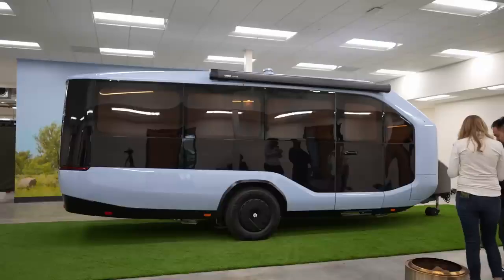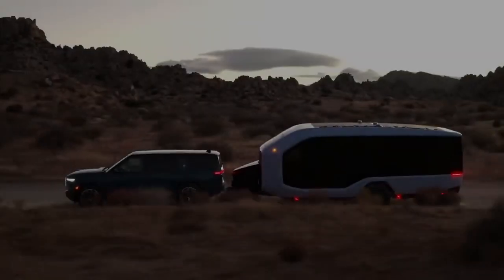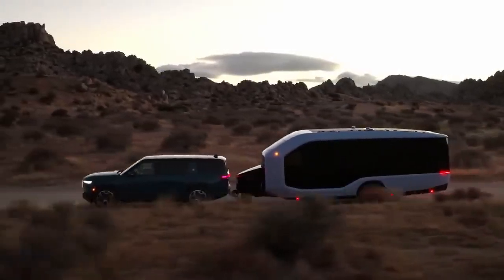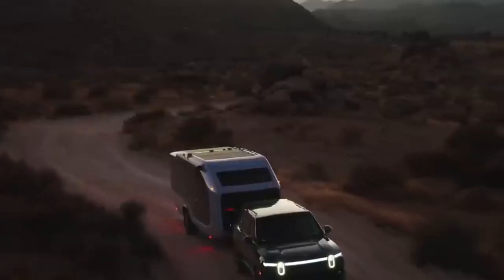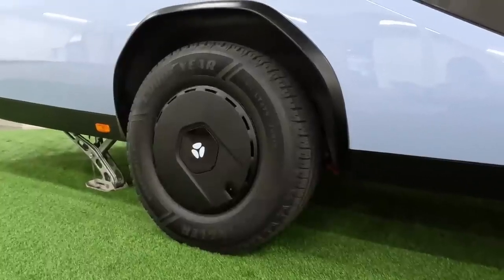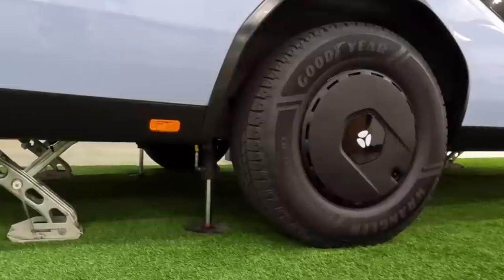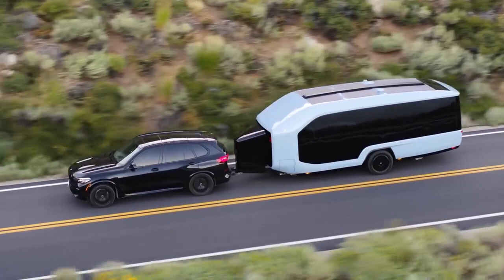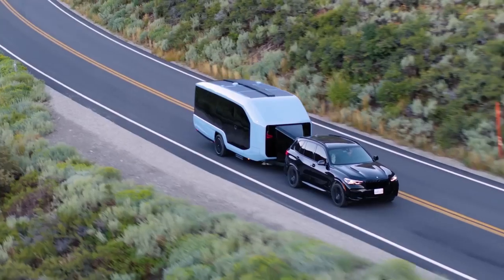Moving along to the side, you'll notice the gracefully curved sidewalls that seamlessly blend into a teardrop shape, minimizing air resistance. The Pebble Flow has a surprising trick — oversized tires. These aren't just for show; they provide better ground clearance and improved traction, allowing you to confidently reach more remote locations and expanding the boundaries of where you can travel in comfort.